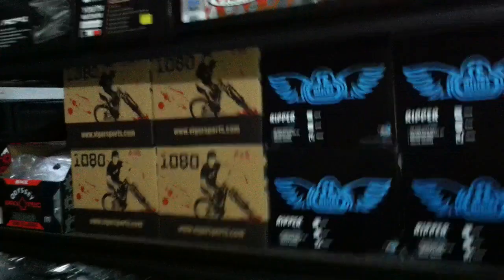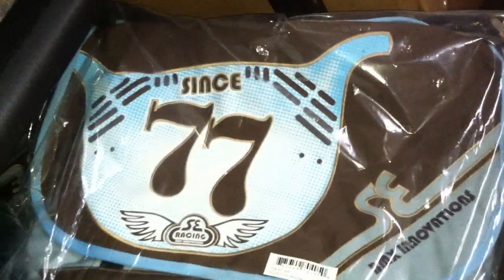Helmets — we've got the SE Ripper helmets, tons of them. Protect your noggin, wear a helmet when you're out there riding around. Also, these things are great to carry your laptops in — we've got the SE messenger bags in the wing style and the 77, and backpacks. We're loaded up on backpacks.